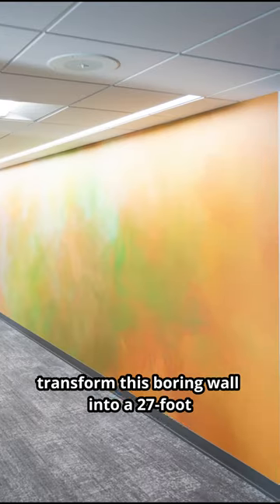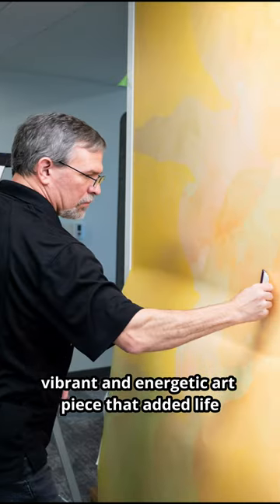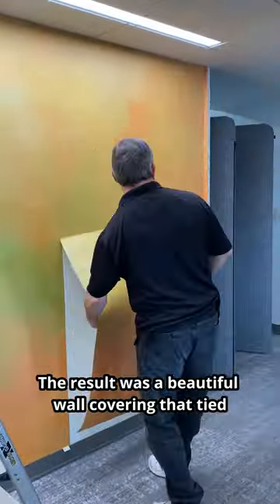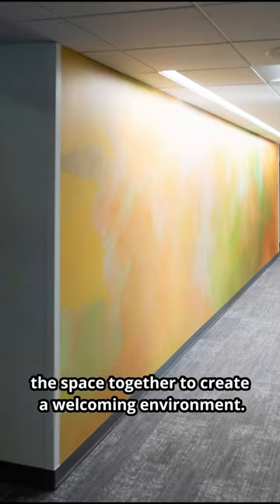We worked with River City Art Solutions and Corwell Health to transform this boring wall into a 27-foot vibrant and energetic art piece that added life to a newly renovated area at Blodgett Hospital. The result was a beautiful wall covering that tied the space together to create a welcoming environment.